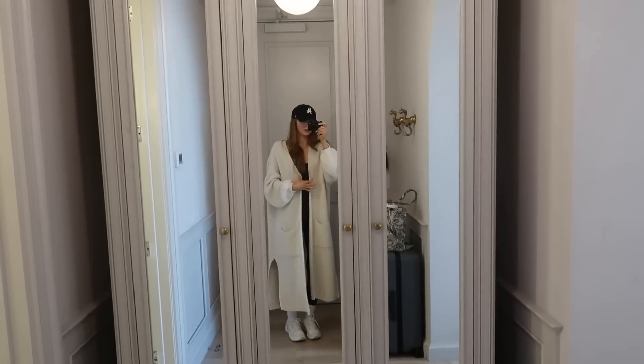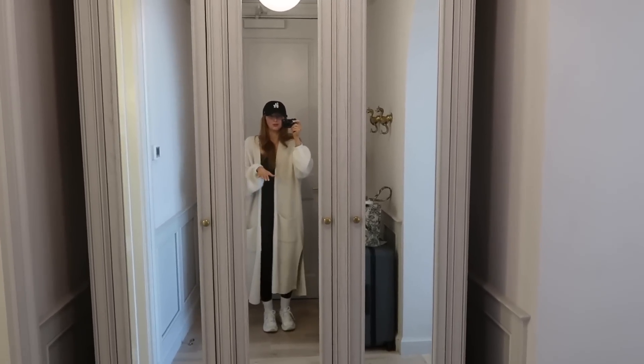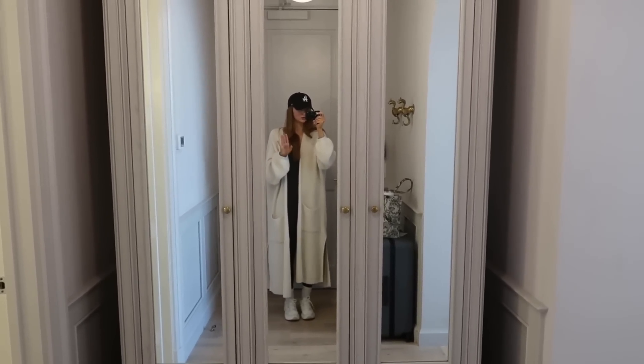I just made it to New Orleans, just got in the room, and I am in shock. It is so beautiful and I have to give you guys a room tour because you need to see this. I'm going to give you guys a little room tour — by the way, this hotel is absolutely gorgeous.